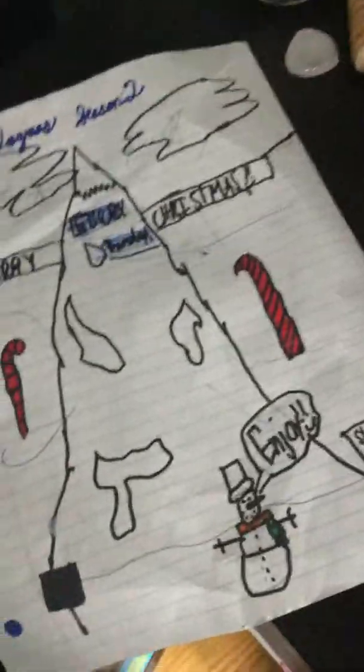Hey guys, welcome back to the channel! My name is Jackson. Merry Christmas! I want to show you what I got for Christmas for this episode. Welcome to Vlogmas season two. I'm sorry it went shorter this year. I'm gonna do another one on New Year's Eve, so I hope you have fun. Okay, let's get on with the video.